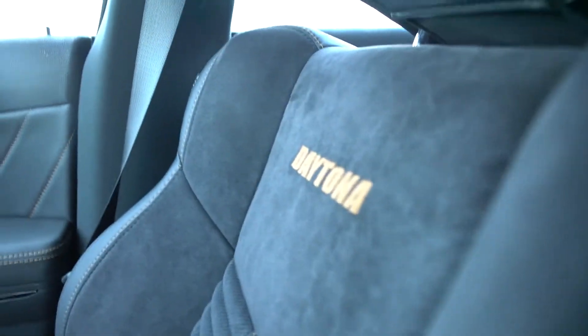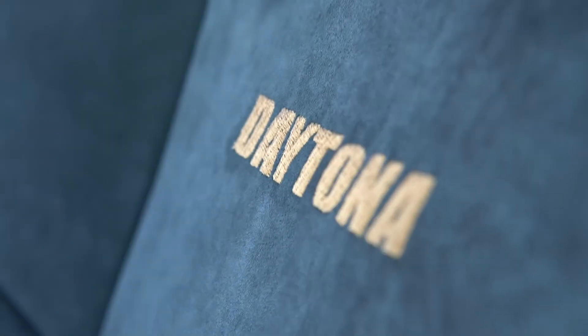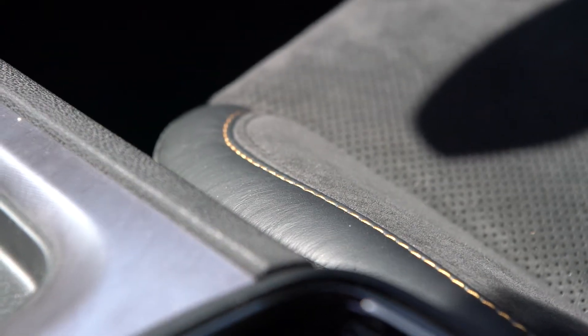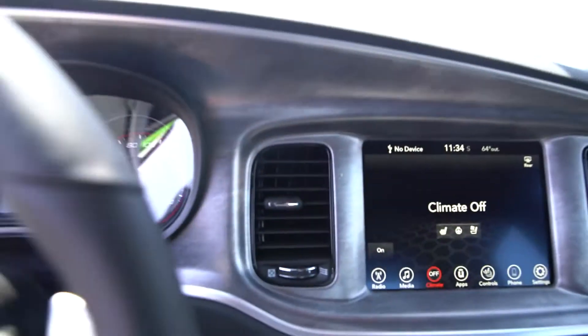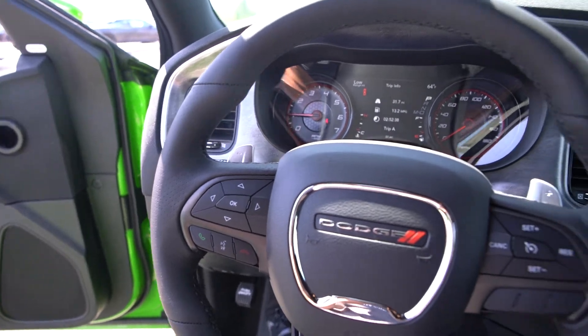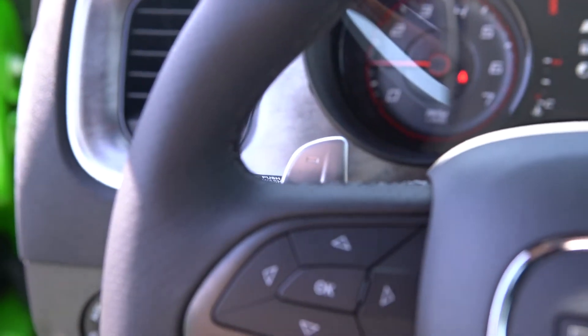Love the contrast stitching on the seats — again, Daytona on the seats as well. Really nice details on this. You can definitely tell the difference in the interior between the regular Charger models and these upgraded Daytona models. You can see the up and down paddle shifters here.